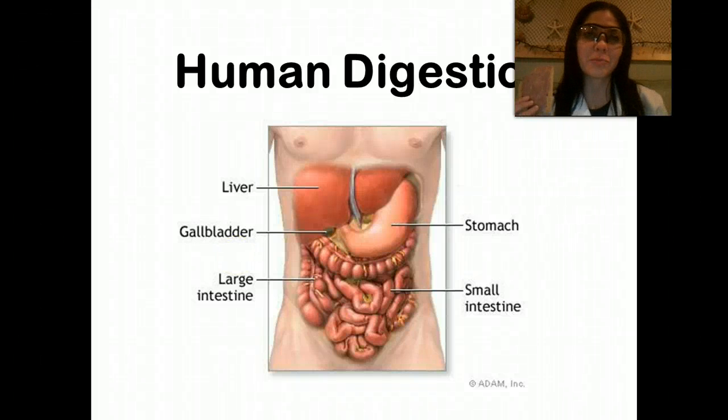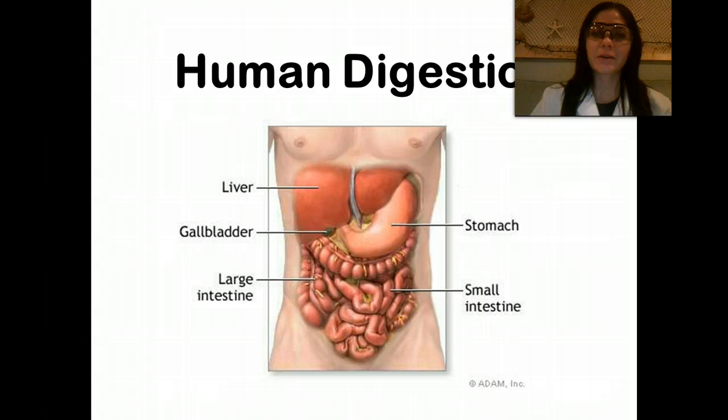Hi, and welcome back to the second part of the digestive system. In the first part, we discussed what happened when I ate a bite of this Pop-Tart — from the point where I bit it with my mouth and it entered my stomach. So now, I'm going to take you through the rest of the digestive system.